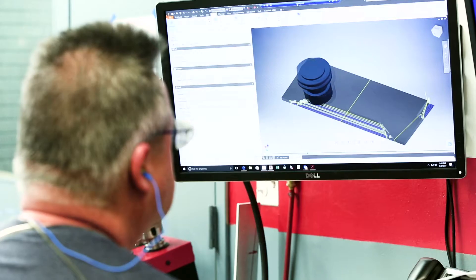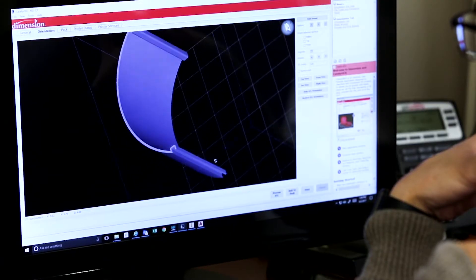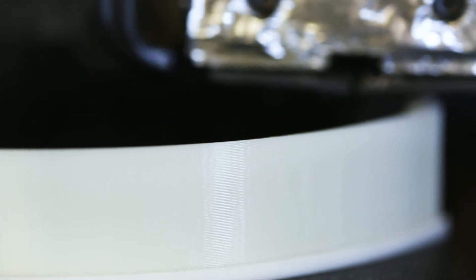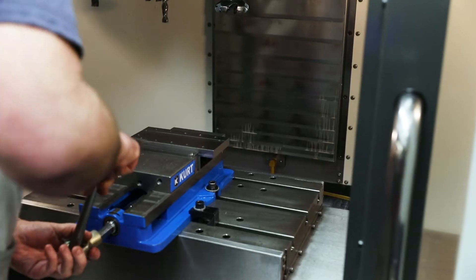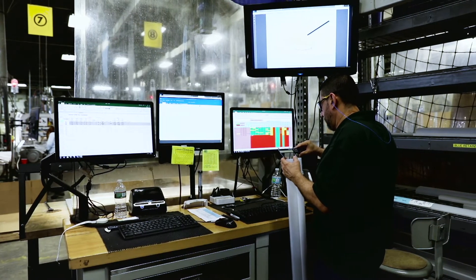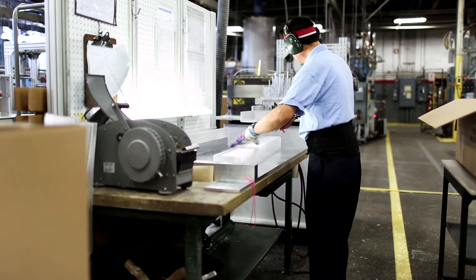The 90,000 square foot plant features in-house facilities like 3D rendering and printing, custom formulation creation, color matching, and complete tooling and testing capabilities, providing fast and accurate new product development. Custom designs are the name of the game here, including microprism and directional lenticular rib designs.